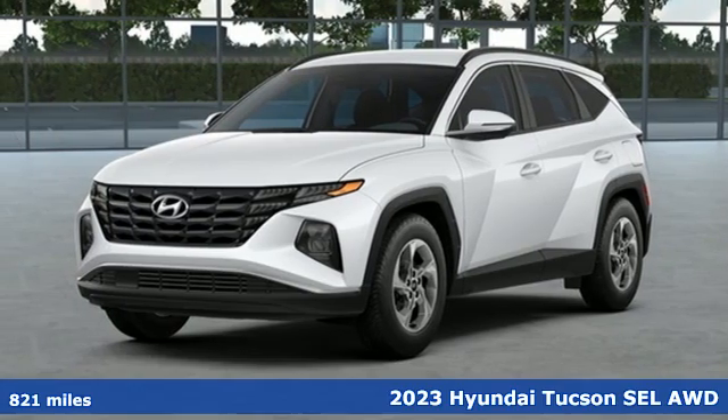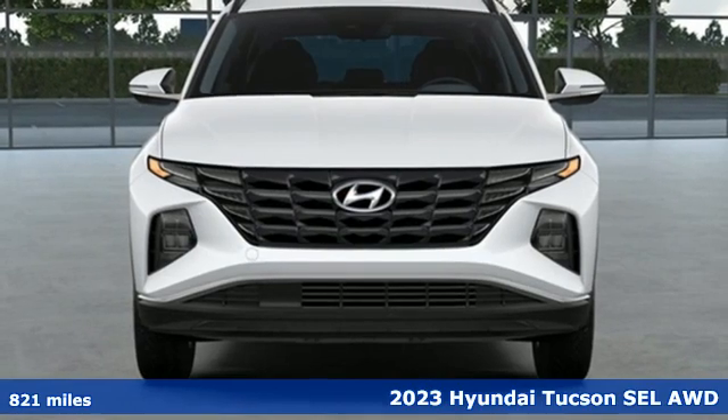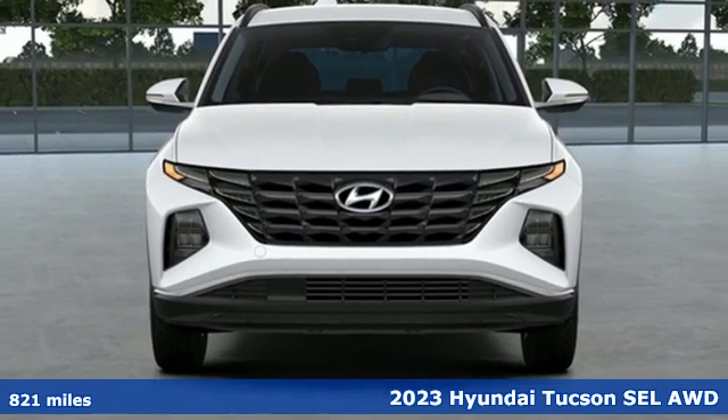It's a 2023 Hyundai Tucson. Hyundai's attention to detail means a better driving experience for you.